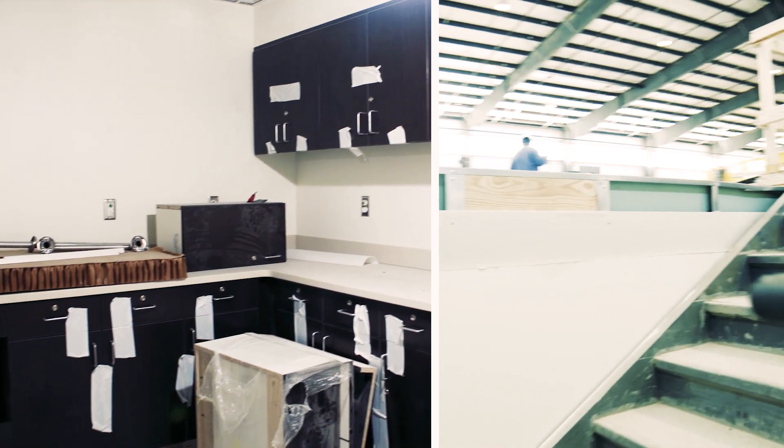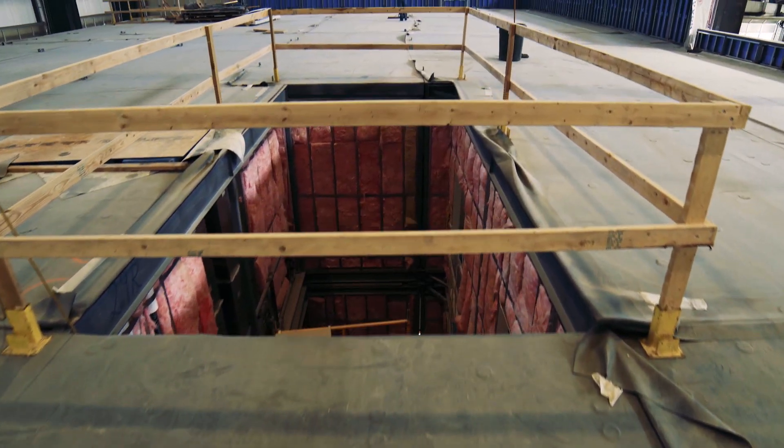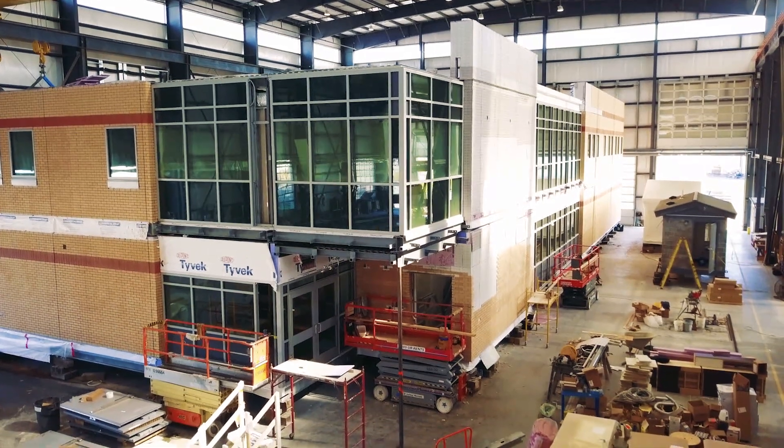One thing our clients really enjoy is the fact that they can come walk their project at our building. Throughout the entire process, we know what's going on. They can walk up and down the stairs, they can walk up to the roof, they can look up the elevator shaft and physically see how it's going to come back together for them.